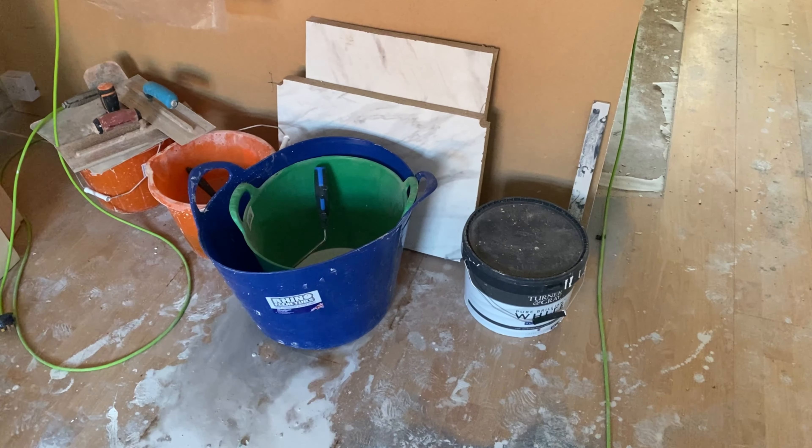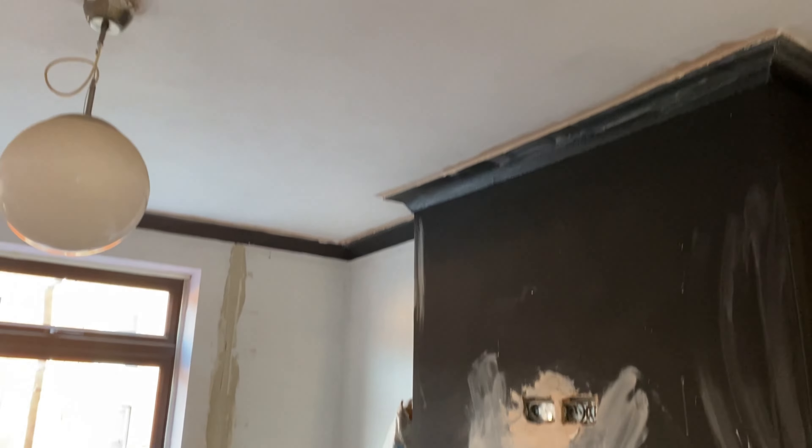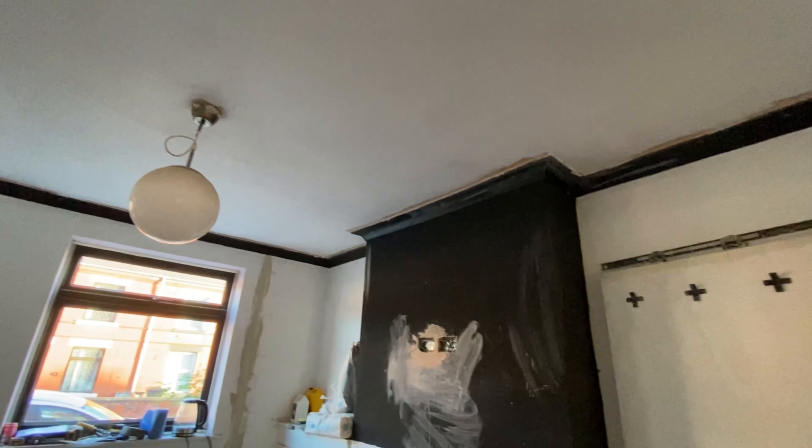We don't have much of a living room update other than the chasings going on. My ceiling has been plastered and painted one coat, so it's a little rough around the edges still, but the texture has gone thankfully.